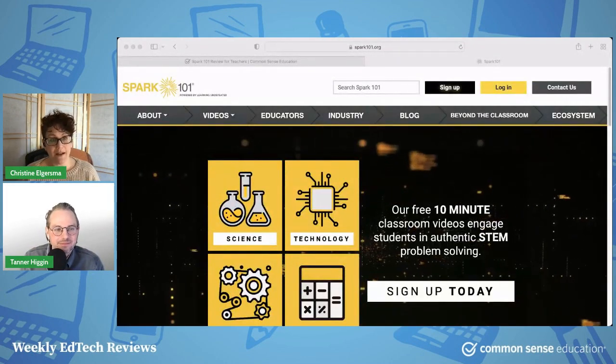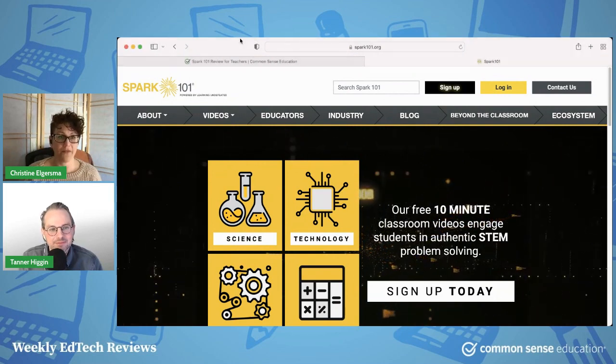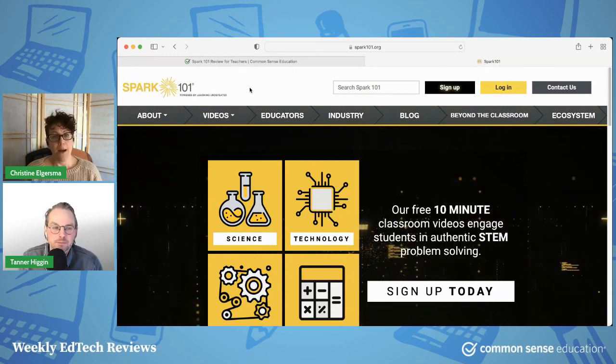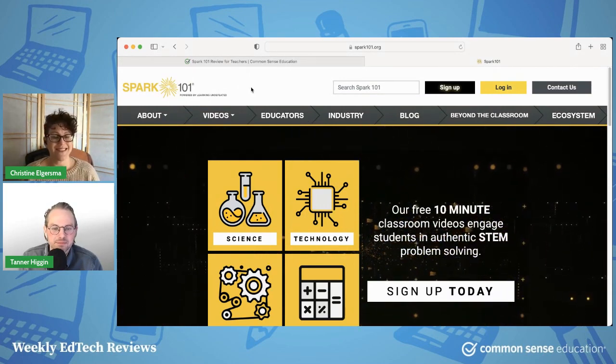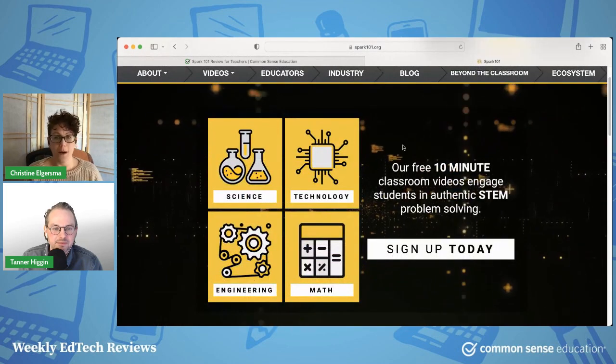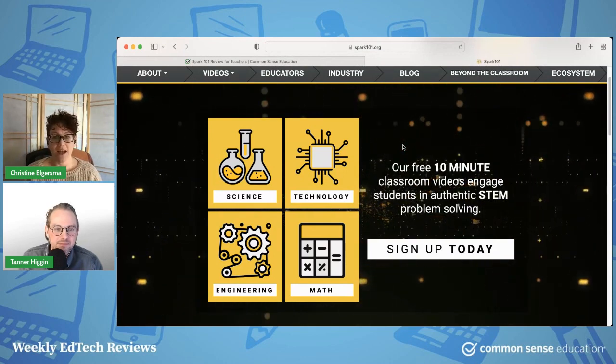I got it for you. It is called Spark 101, and here's why it's going to blow your mind. It's going to blow your mind because it's entirely free — we try to provide great recommendations for entirely free resources. This particular resource is STEM focused. The four basic content areas of this site are science, technology, engineering, and math.